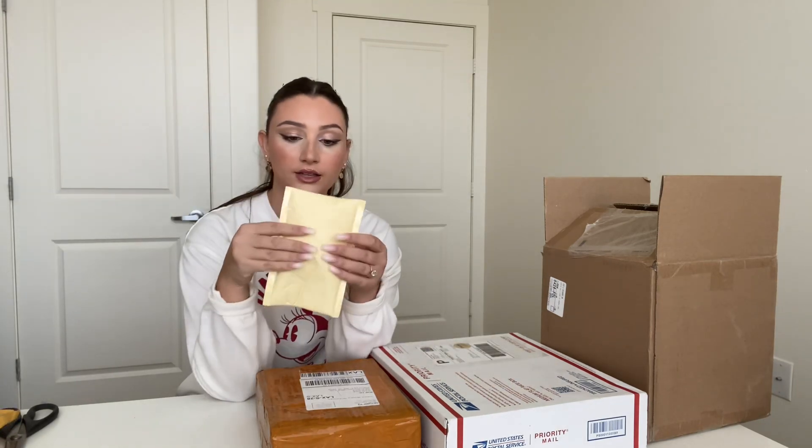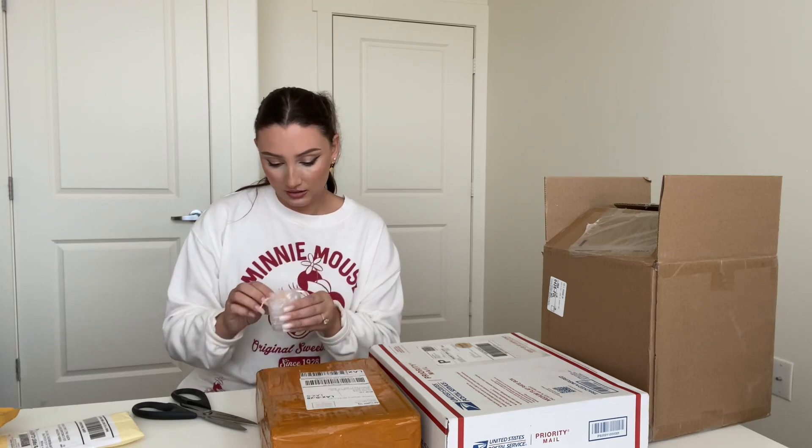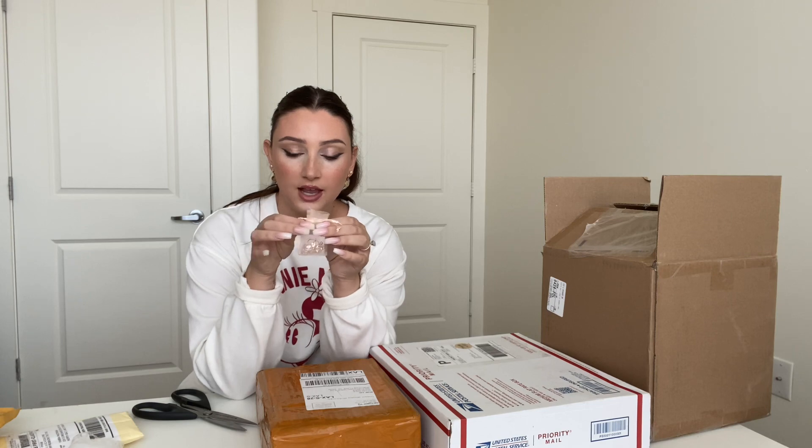Let's start with the little one first — we literally don't know what this is, I guess we'll see together. Oh okay, so they're cute little earrings! A small business wanted to send these to me.